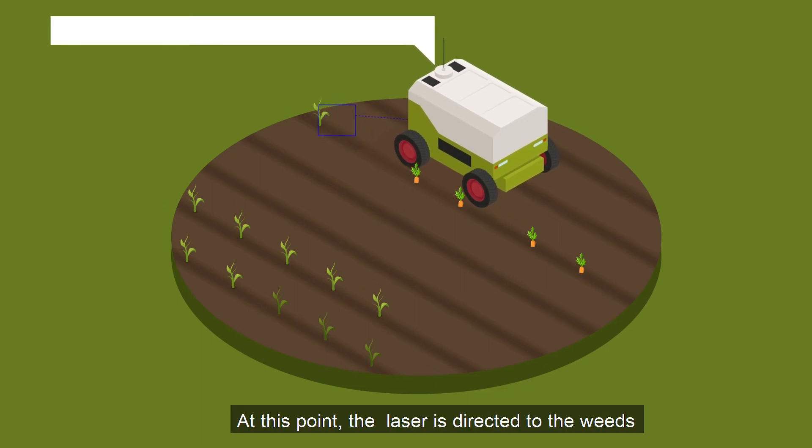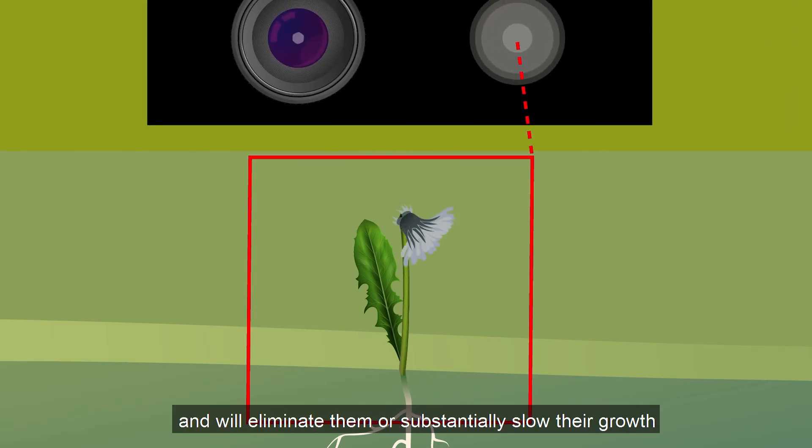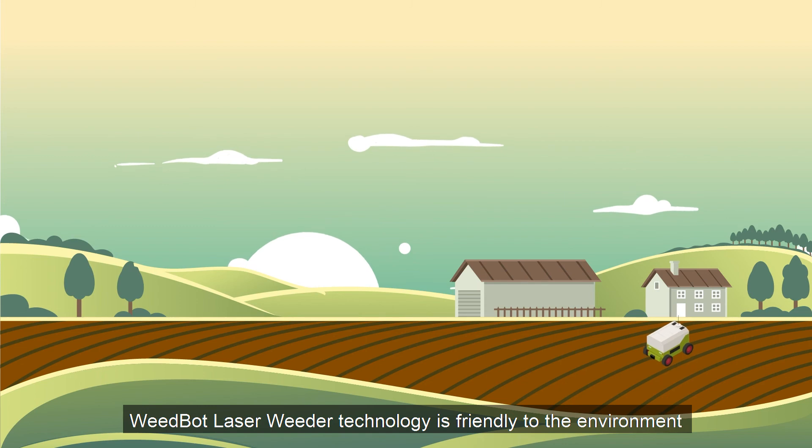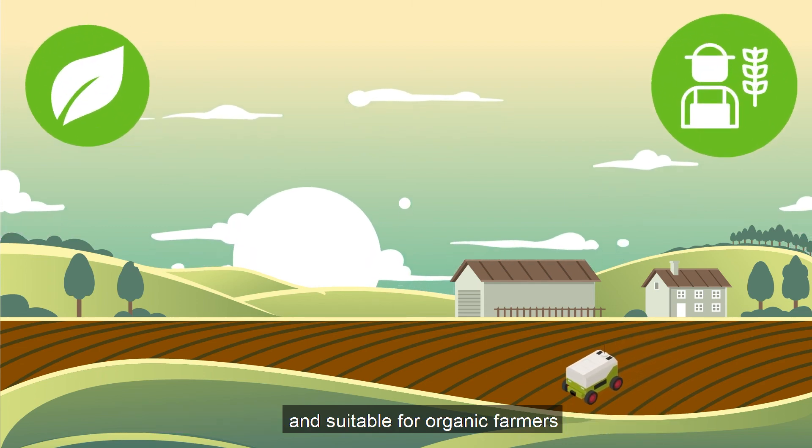At this point, the laser is directed to the weeds and will eliminate them or substantially slow their growth. WeedBot Laser Weeder Technology is friendly to the environment and suitable for organic farmers.